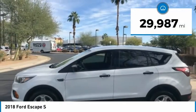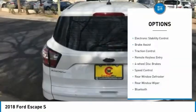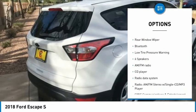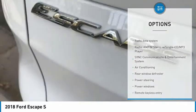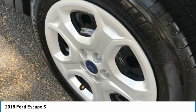This vehicle has less than 30,000 miles. Here are some of this vehicle's great options: electronic stability control, brake assist, traction control, remote keyless entry, four-wheel disc brakes, speed control, rear window defroster, rear window wiper, Bluetooth, and low tire pressure warning.